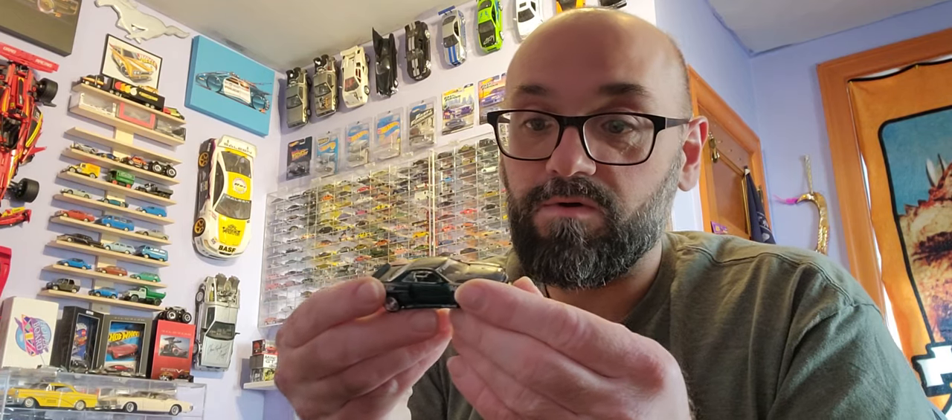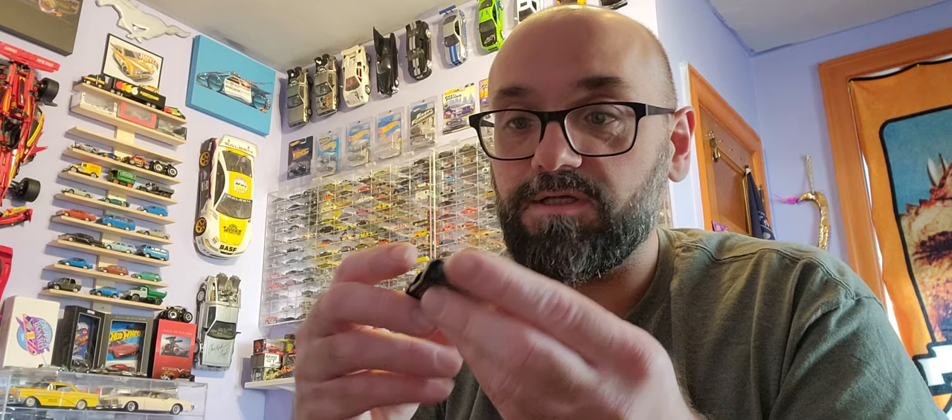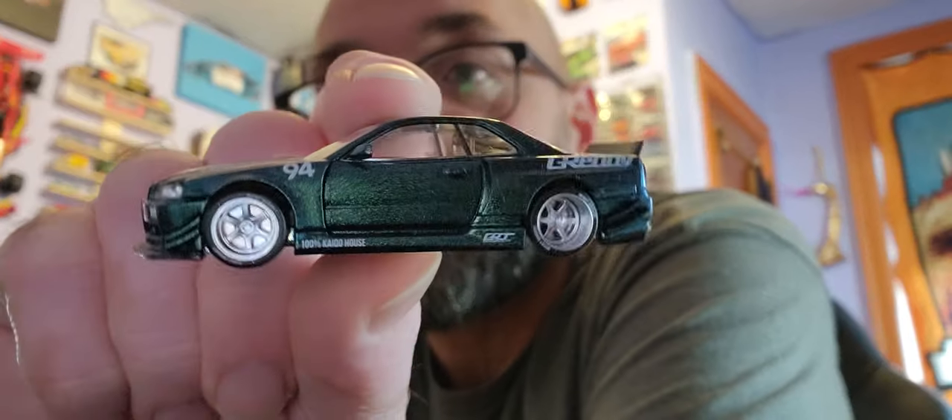I am excited about this because the only castings I have are Datsuns and 510s — the Pro Street, the regular, the wagon, the sedan — and this is my first non-one of those. And I only paid about under $20, so here she is.